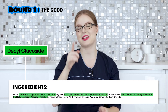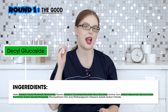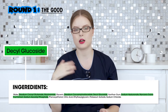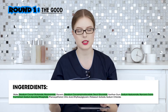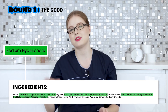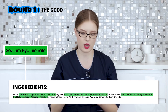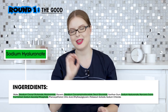Next we have decyl glucoside, which is a very good foaming agent — skin friendly and it creates a nice thick foam. Not all foamy things are bad for skin, as some people write on the internet. We also have hyaluronic acid, which probably is not going to do too much in this product, but it's a nice addition to keep the skin fresh and a little bit hydrated.